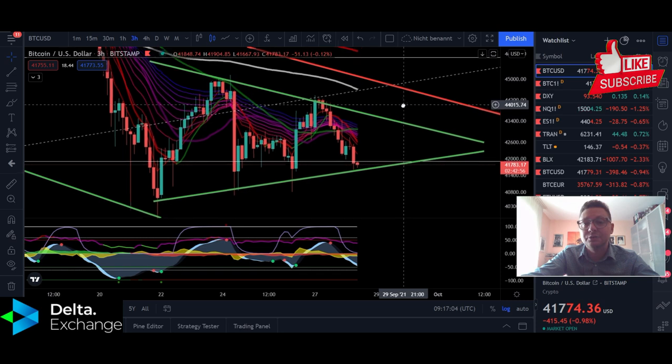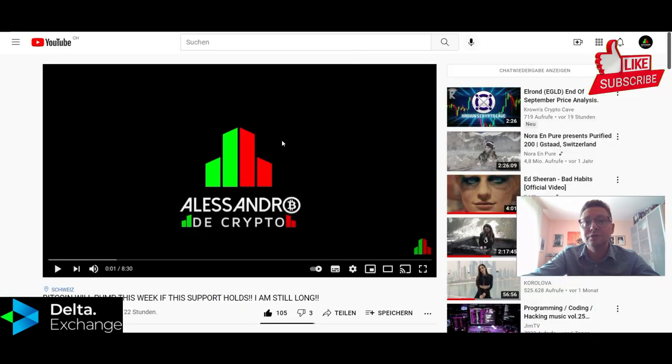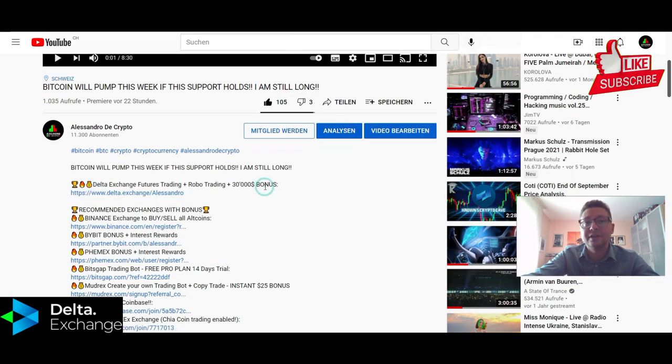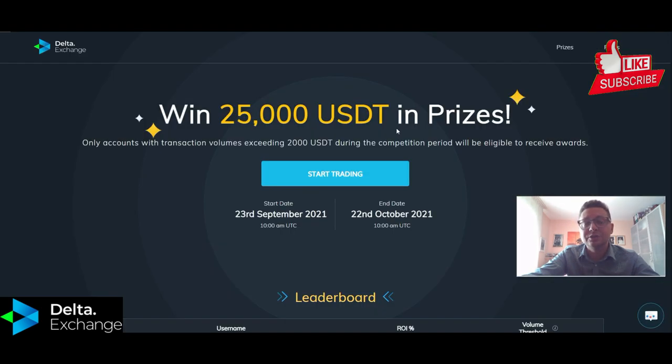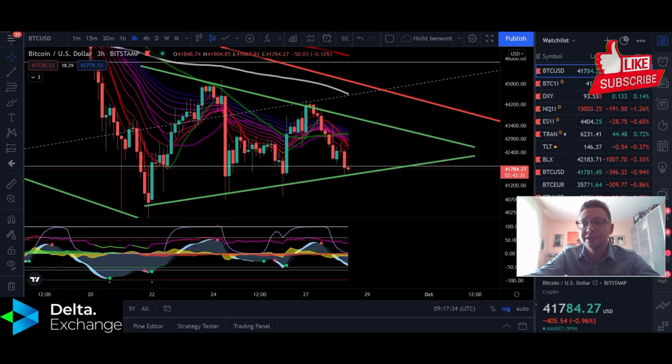Of course, if we see the bullish breakout playing out, you'd be in a very nice position if you longed the support. You can do a lot of gains especially if you're trading on Delta Exchange. They offer up to 100x leverage and up to $30,000 in trading bonus if you use my sign-up link in the video description. There's also a trading event going on where you can win up to $25,000.